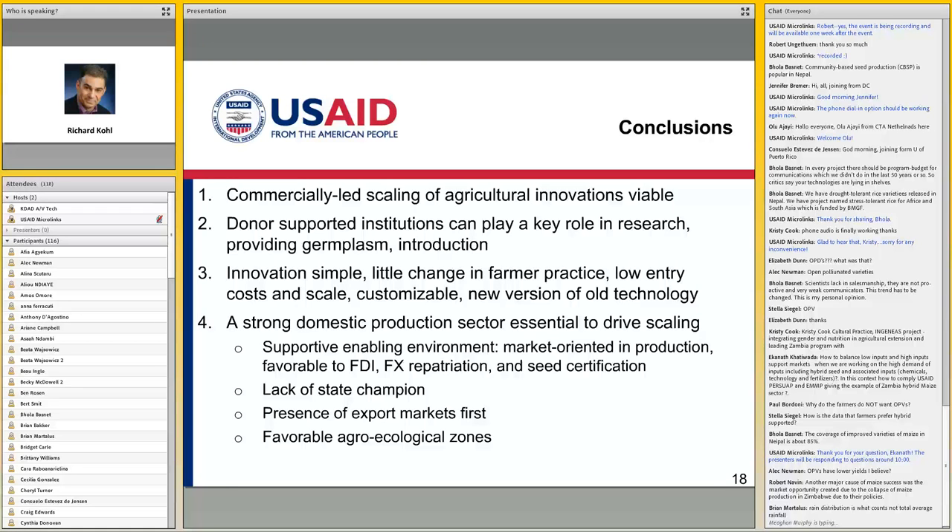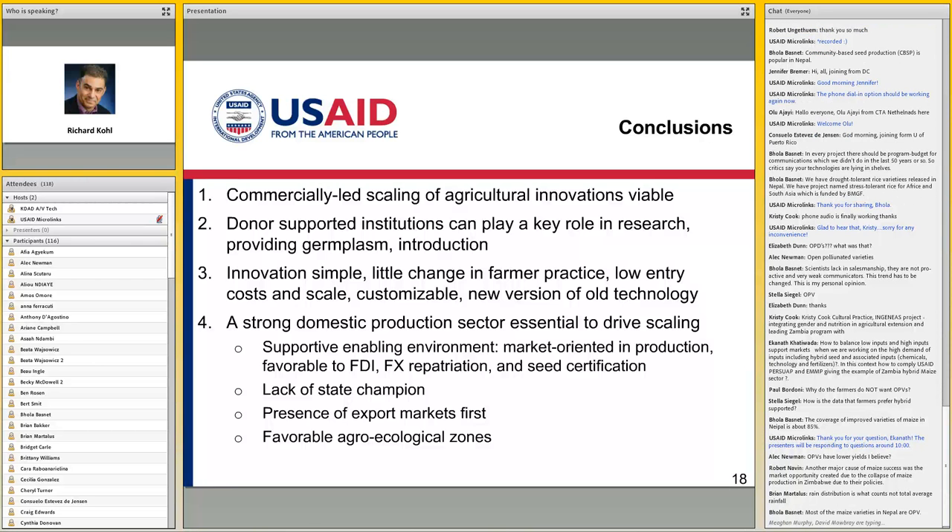I want to emphasize the dog that didn't bark. One of the problems often in introducing new seed varieties is the existence of very strong state monopolies or parastatals that often control — if not the breeder seed and foundation seed — the multiplication, and often are a very strong vested interest resistant to the private sector coming in. The fact is that in Zambia, Zamseed was privatized in the mid-1990s, and therefore all the other seed companies were not competing with this big elephant that had state political support.